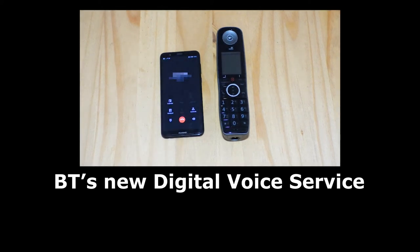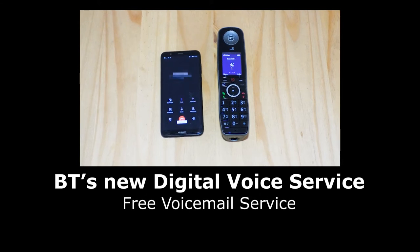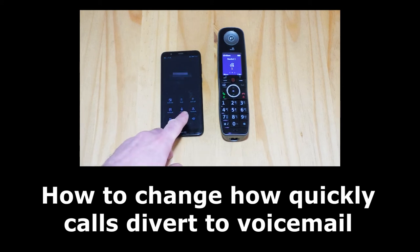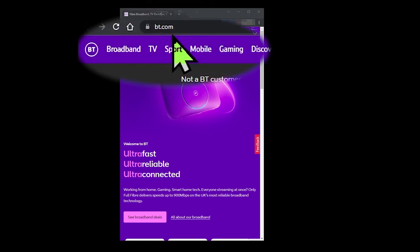If you have moved to BT's new digital voice service, then you get access to a free voicemail or answer phone service. It is possible to change how quickly calls get diverted to the voicemail service, with various values from immediately to 30 seconds. Let's have a quick look at how to do this from the BT website.